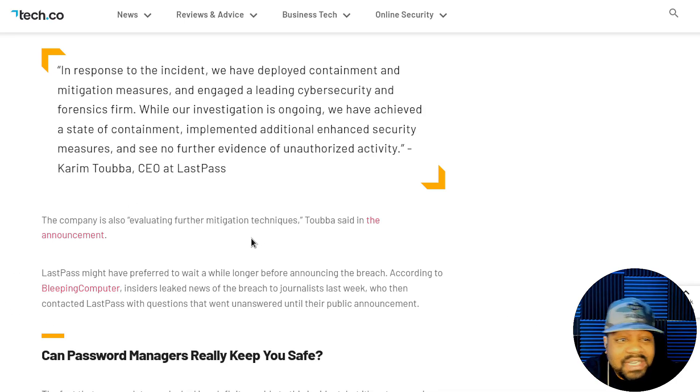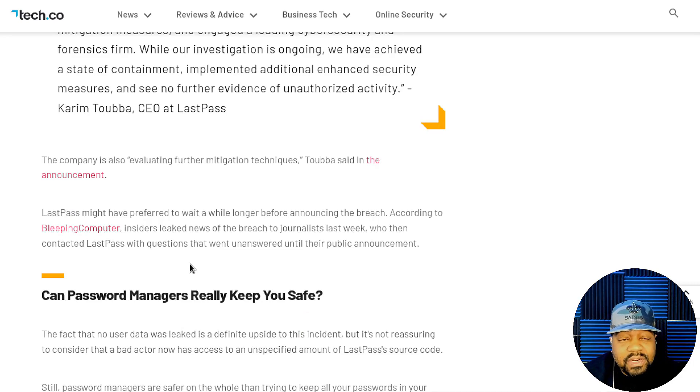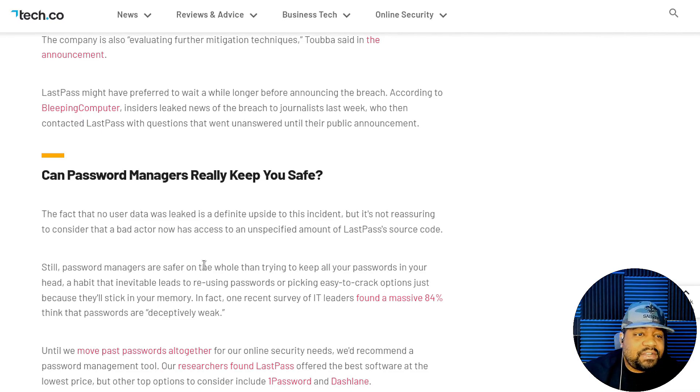The company is also evaluating further mitigation techniques. The article notes that LastPass might have preferred to wait longer before announcing the breach, as many companies do. However, according to Bleeping Computer, insiders leaked news of the breach to journalists, who contacted LastPass with questions that went unanswered until their public announcement. That's typically what organizations do — they stay silent and then release information on their own schedule if they can. A bad actor now has access to an unspecified amount of LastPass source code, which is not reassuring.